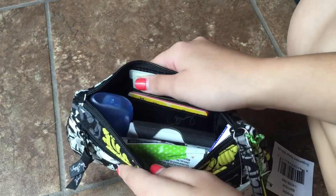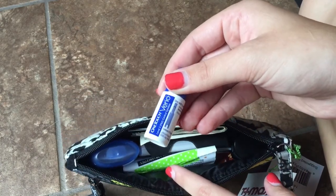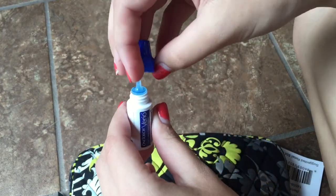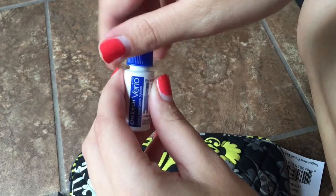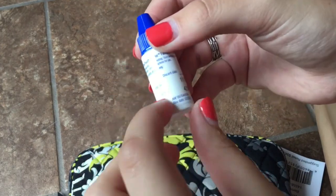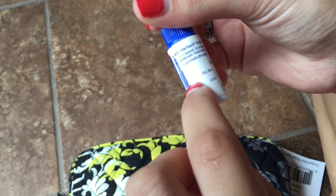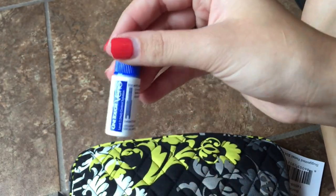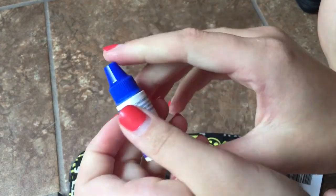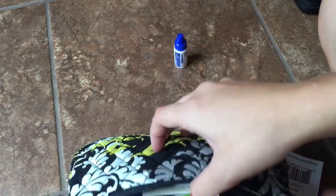Moving on to the main pocket — I have the One Touch Vario IQ control solution. Basically, if you think your meter strips are bad, you put a drop of this on a strip and it tells you whether your strips are within the acceptable range. The acceptable range is listed on your strip bottle. I rarely have to use this but I'd rather be safe than sorry and bring it with me.